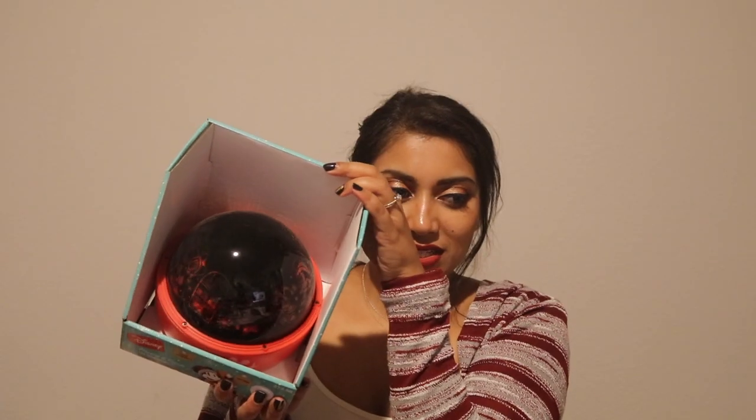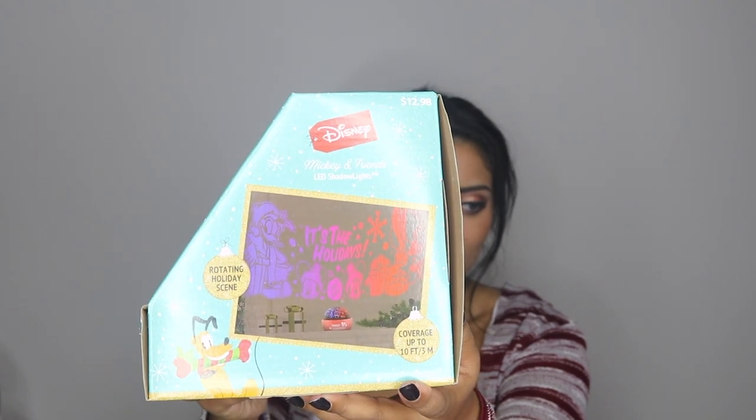I did get some other stuff all from Hobby Lobby — I think I'm going to have to make a separate video because this video has already taken me forever to film. I do have one more item, which is from Walmart: the Disney Color Changing Mickey Mouse and Friends LED Shadow Lights. It has a rotating holiday scene. I thought that would be really cool, especially if you have an area of your house where you don't really want to decorate but you want a little something. It says it covers up to 10 feet, so that's pretty cool.